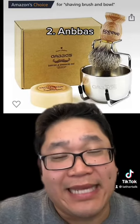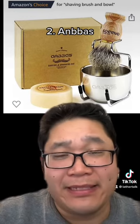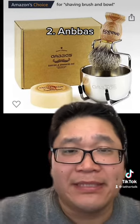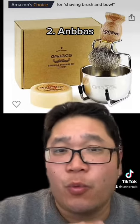This next one is the Anbos shaving brush — that's Anbos with two B's. It's typically found on Amazon. The main reason it's on this list: it just sheds way too much.